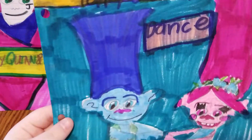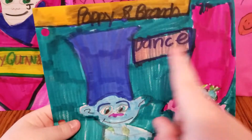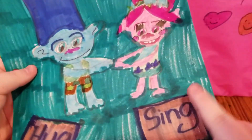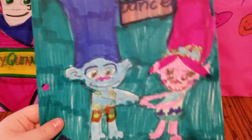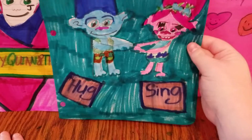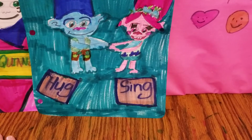The next one I have is this really cute one of Poppy and Branch, and it says dance, hug, and sing. They both look very happy, don't they? I think they do. These are two of my favorite characters from the movie Trolls.